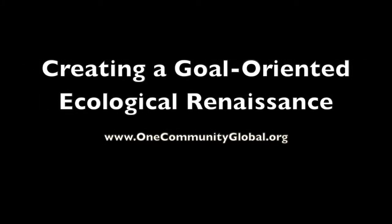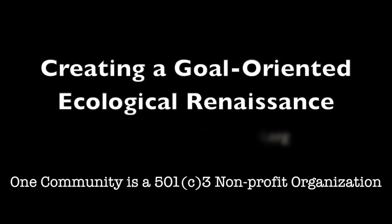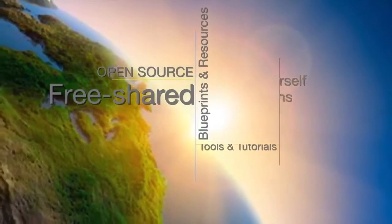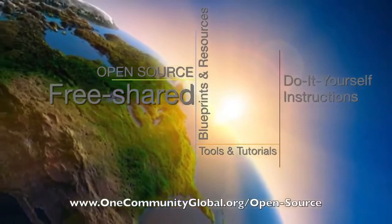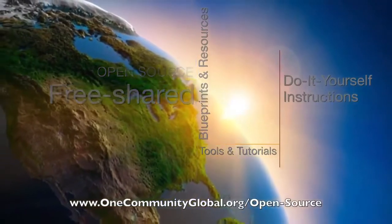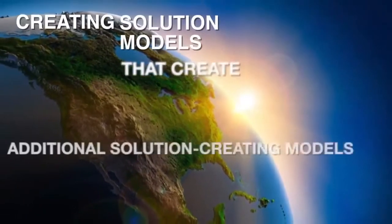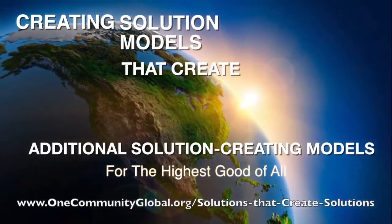Creating a goal-oriented ecological renaissance. One Community is a 501c3 non-profit organization creating open-source and free shared blueprints and resources, tools and tutorials, and do-it-yourself instructions for highest good living — creating solution models that create additional solution-creating models in the service of all life on this planet.